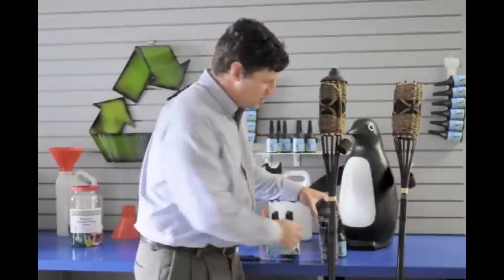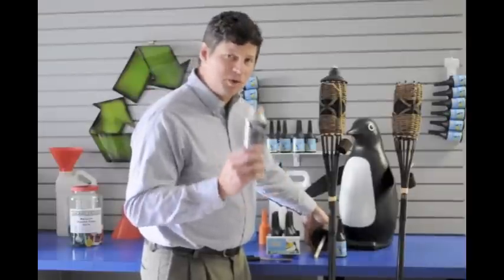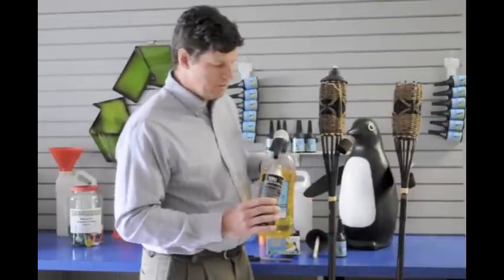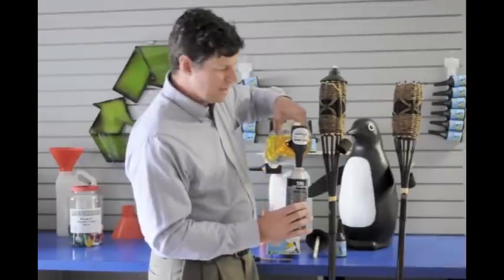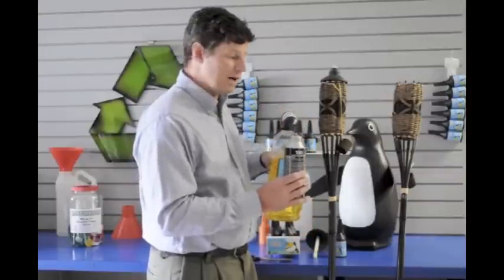Now, if you've ever tried to fill your torch canisters, it's a bit of a challenge to pour this flammable liquid without spilling. But with a snap and pour spout, you can pour safely and without spilling, without wasting product, and without polluting our environment.